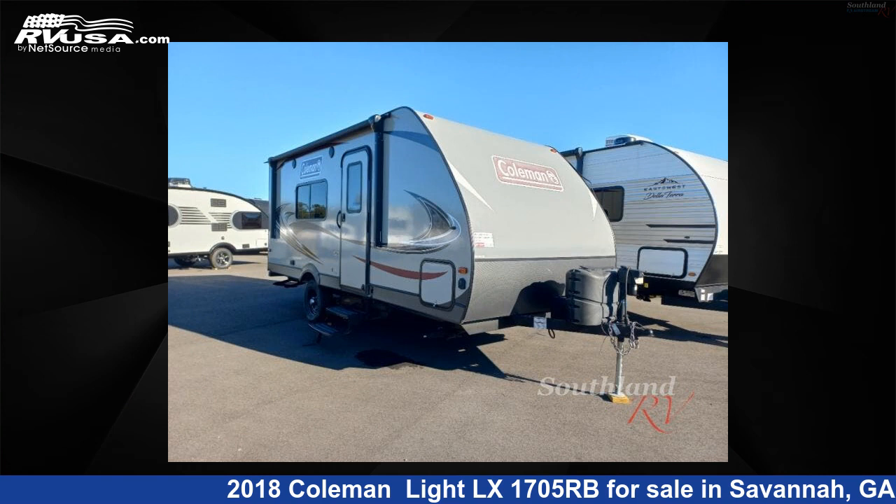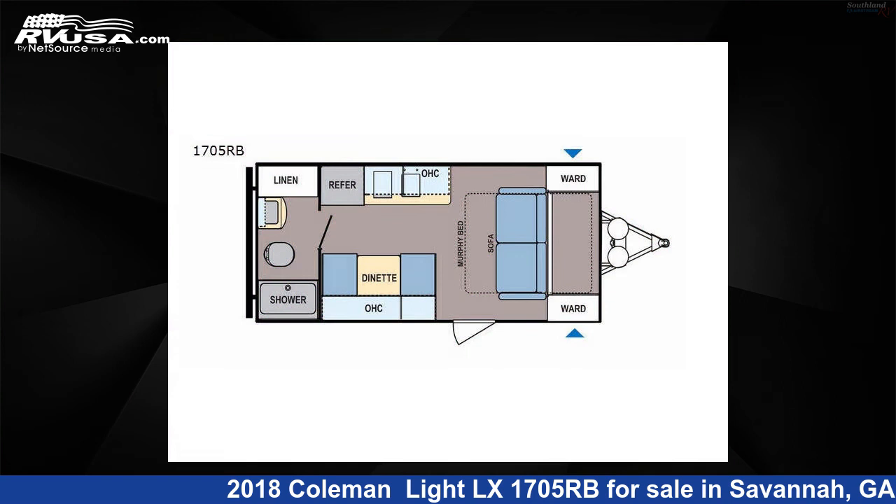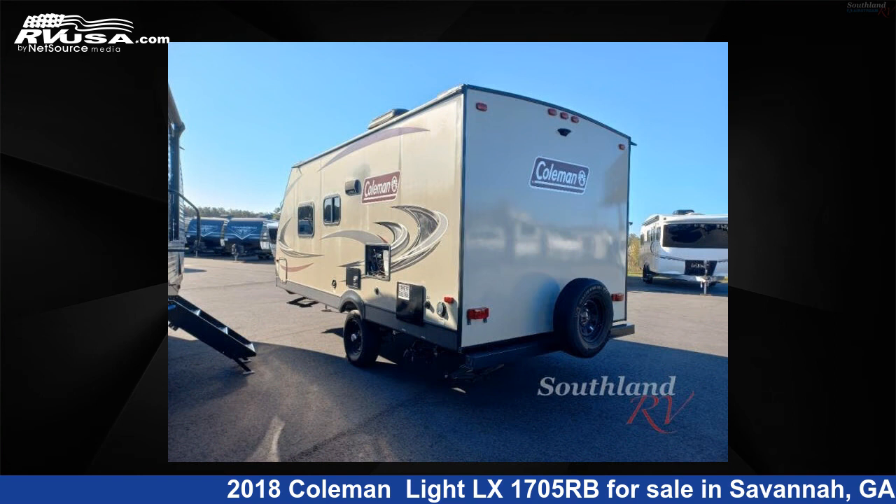This 2018 Coleman Light LX1705RB is a travel trailer RV. It is located in Savannah, Georgia, 31324, and is offered for sale by Southland RV.